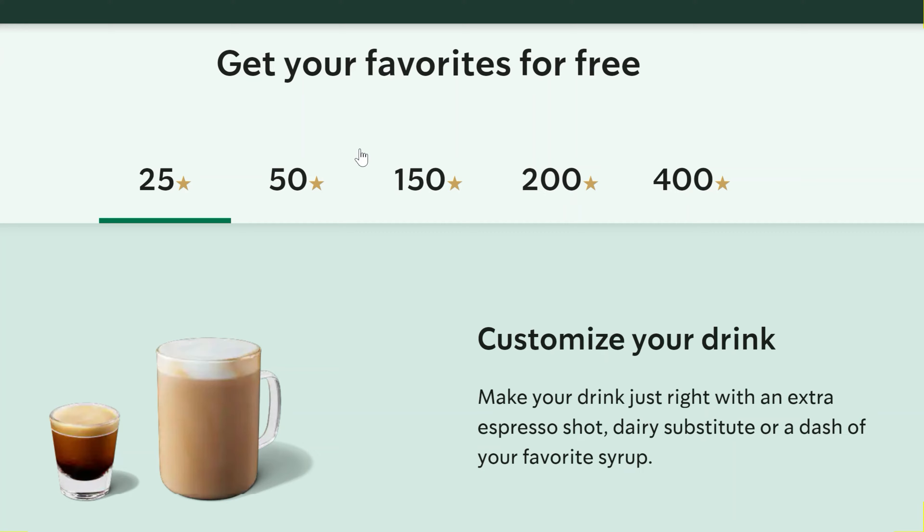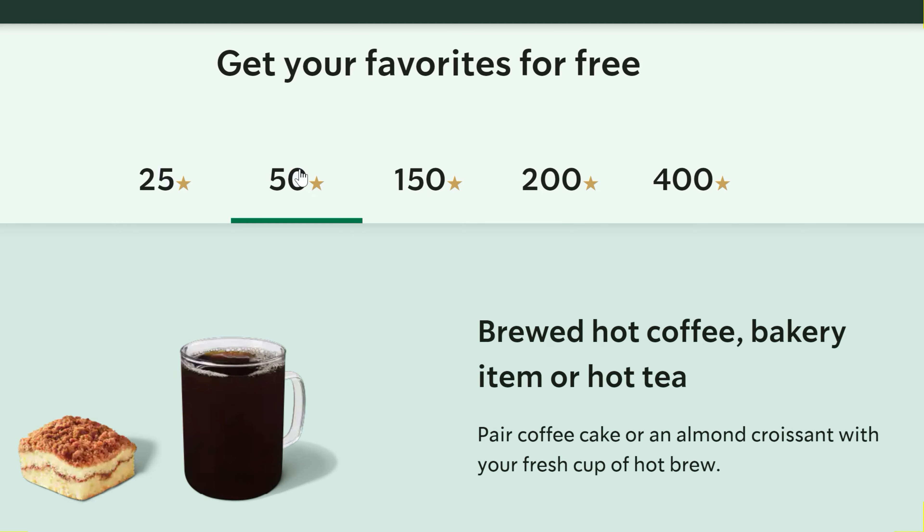So with the Starbucks reward stars, you earn stars for every dollar spent, and then you can use these stars to redeem for rewards. For 25 stars, you would be able to add stuff to your drinks such as adding a special shot or change your dairy. For 50 stars, you can get a brewed hot coffee, bakery item, or hot tea. And this is very important to you because you will use the 50 stars later.